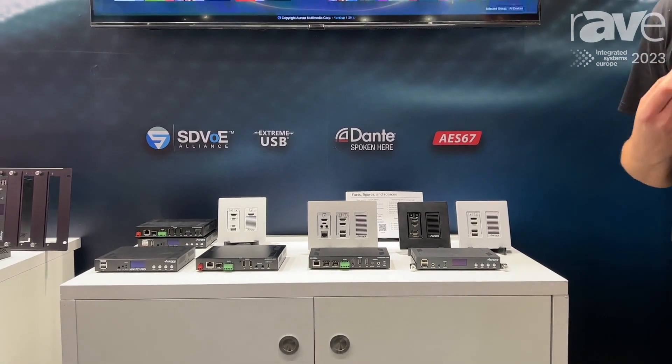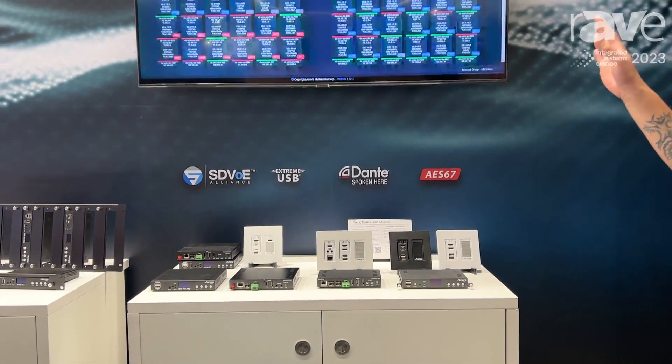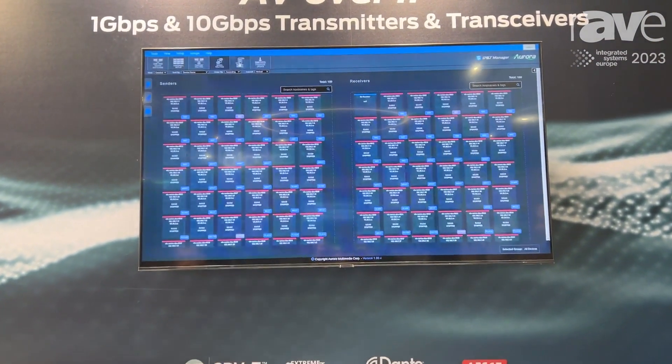All of these boxes also have HDMI inputs and you can also de-embed audio from these. They actually use a software that we call HDBaseT Manager to go into the settings to alter its naming, IP address, and other information.